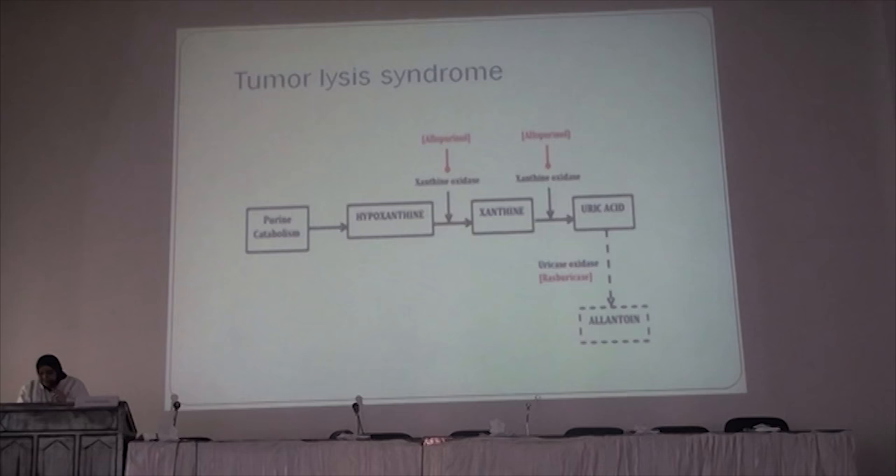Rasburicase — a recombinant uric acidase — can be given before starting chemotherapy. This is a very effective new drug, but there is a report that rasburicase can lead to production of hydrogen peroxide, which can cause hemolytic anemia, especially in patients with G6PD deficiency. So we have to test for G6PD deficiency before starting chemotherapy if we are planning to use this drug in tumor lysis syndrome.